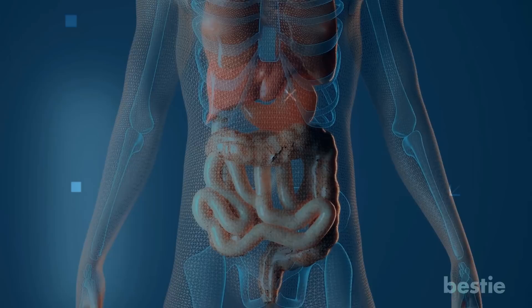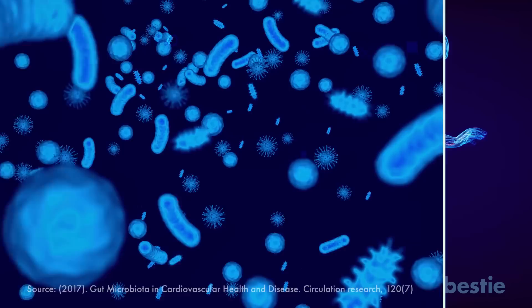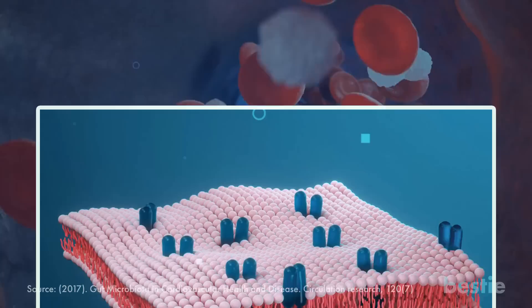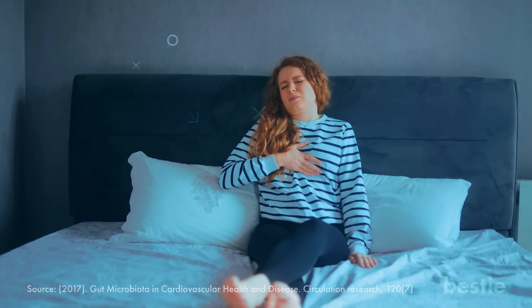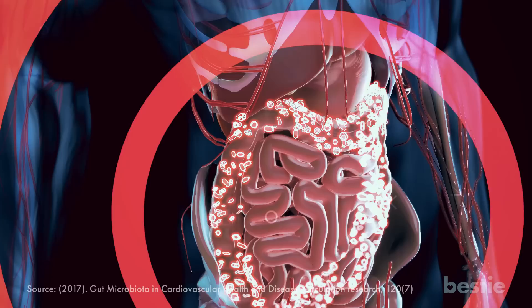Did you notice that whenever we mention gut-friendly foods, it turns out to be beneficial for your heart? Well, that's not merely a coincidence. Studies have shown that your gut microbiota and cardiovascular health are strongly connected. Altered amounts of gut bacteria can accelerate heart attacks and strokes by meddling with your blood pressure and lipid levels. An incorrect balance of gut bacteria can also trigger various issues in other parts of the body, so keeping your gut healthy is essential.